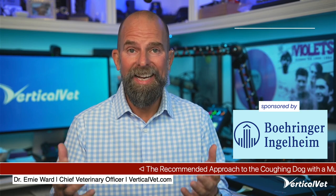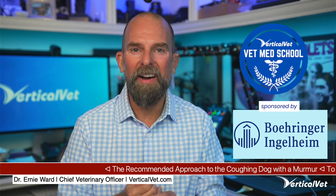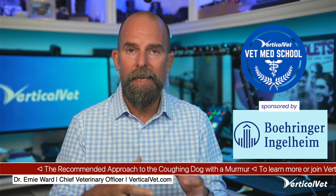Hello, Vertical Vet family. I am Dr. Ernie Ward, Chief Veterinary Officer for Vertical Vet, and it is my highest honor and privilege to bring you to another fascinating episode of our Vet Med School — where we give you the latest and greatest in veterinary medicine. If you're a veterinarian, an associate, a veterinary technician, or anybody on the veterinary health care team interested in a deeper dive into medicine, definitely check out the Vet Med School.